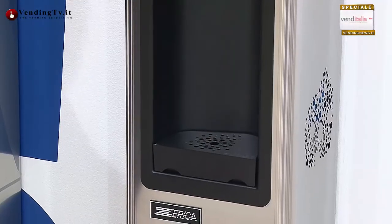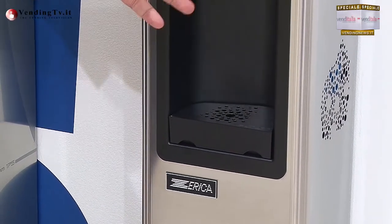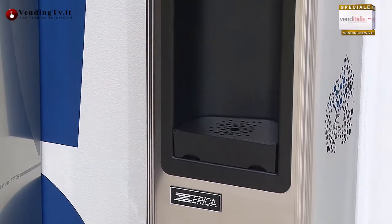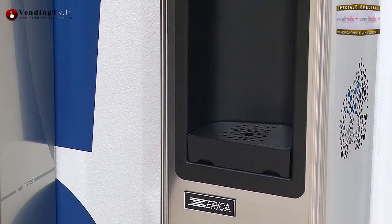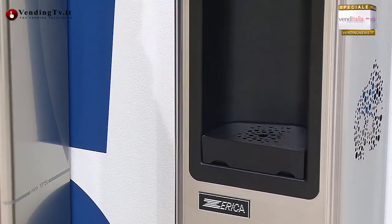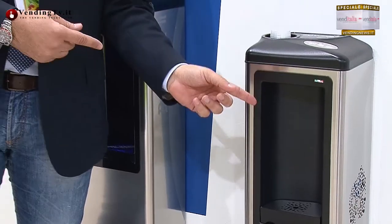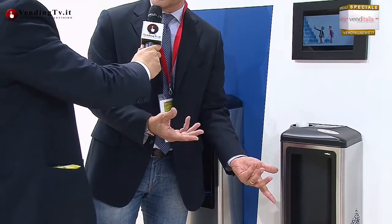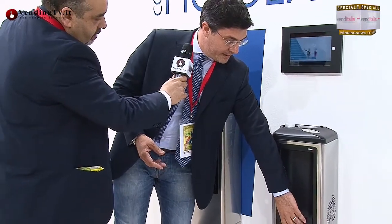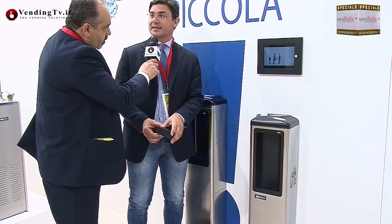Il portabicchieri è integrato all'interno, e non solo: c'è anche uno spazio non per il bicchiere o la piccola caraffa, ma per la bottiglia. Una delle cose più belle è che dà una mano ai tecnici per l'installazione e la manutenzione: questa macchina per essere manutenzionata ha bisogno solo di un cacciavite. Si toglie questa vite, si rimuove il pannello e sei già dentro la macchina.